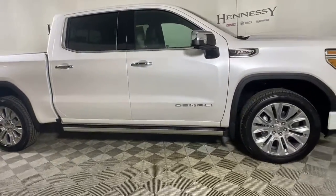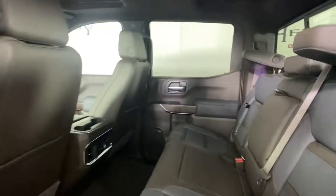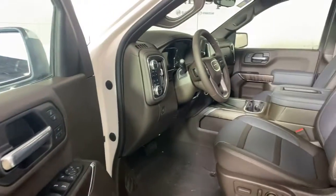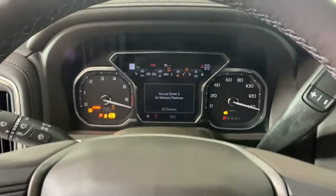These are just some of the great options this vehicle comes with: navigation system, adaptive cruise control, steering wheel audio controls, electronic stability control, seat memory, trip computer, power windows, bucket seats, four-wheel disc brakes, and power door locks.